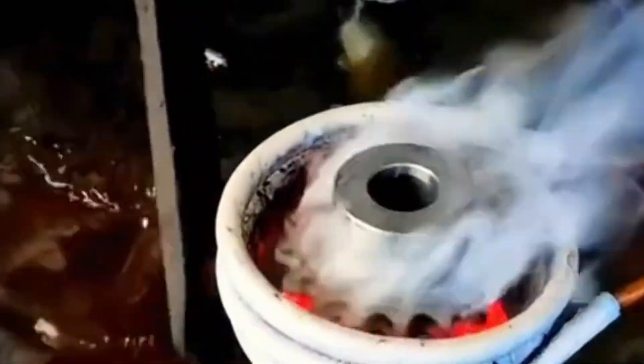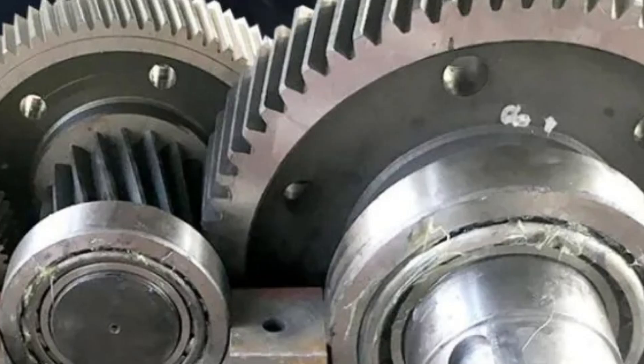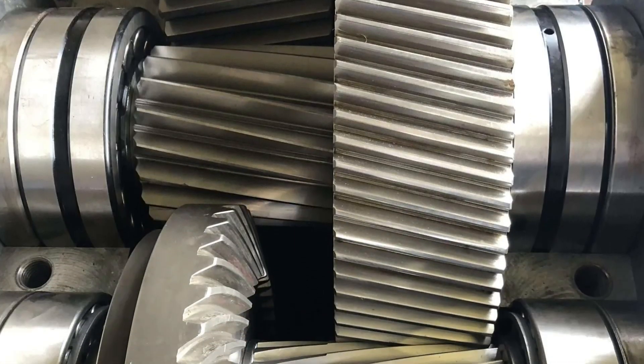Sometimes the gear is also tempered afterward—heated again but at a lower temperature—to make it less brittle. This step gives it a perfect balance: hard outside, tough on the inside. After heat treatment, the gear is no longer just a piece of shaped metal. It's now super steel, ready to handle extreme pressure, high speed, and years of hard work.